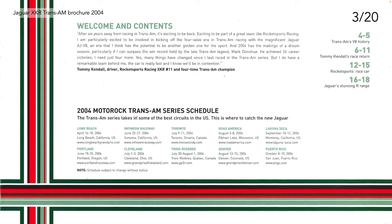Reading the welcome message from Tom Kendall, the driver of Rocket Sports Racing XKR number 11 and four-times Trans Am champion: 'After six years away from racing in Trans Am, it's exciting to be back — exciting to be part of a great team like Rocket Sports Racing. I'm particularly excited to be involved in kicking off the four-valve era in Trans Am racing with the magnificent Jaguar AJV8, an era that I think has the potential to be another golden one for the sport. And 2004 has the makings of a dream season, particularly if I can surpass the win record held by the late Trans Am legend Mark Donoghue. He achieved 26 career victories. I just need four more. Many things have changed since I last raced in the Trans Am series, but I do have a remarkable team behind me. The car is really fast and I know we'll be in contention.'